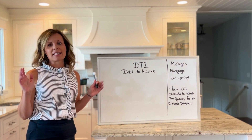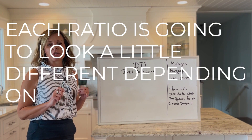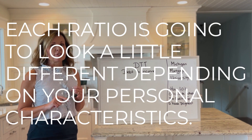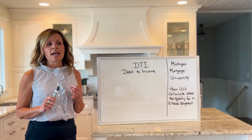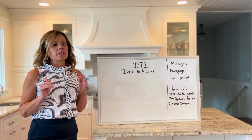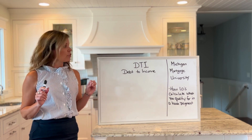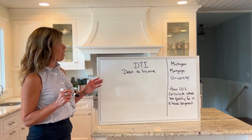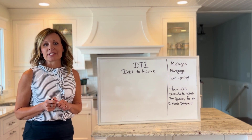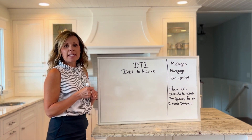Each debt-to-income ratio is going to look a little different depending on your personal characteristics — what your credit score looks like, are you a veteran, are you a first-time homebuyer. Different scenarios are determined by agency guidelines. In this particular scenario, I'm going to use 45%, and I'm also going to break down monthly income and monthly debt.